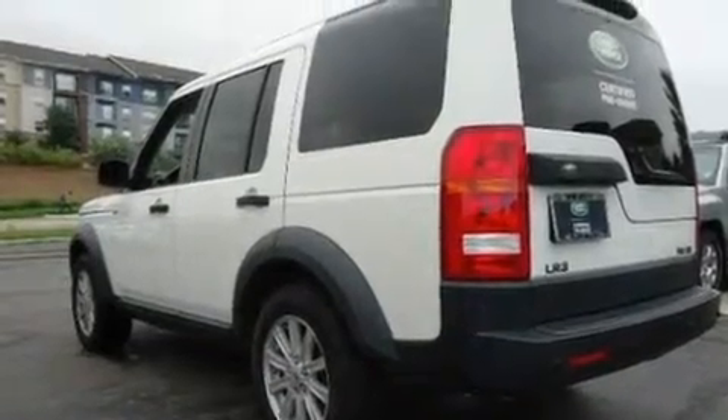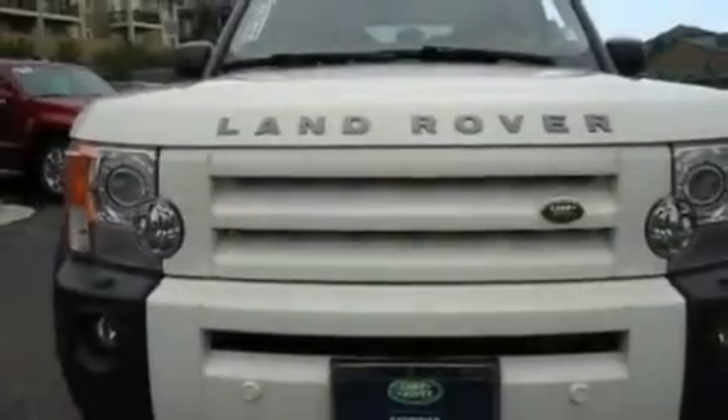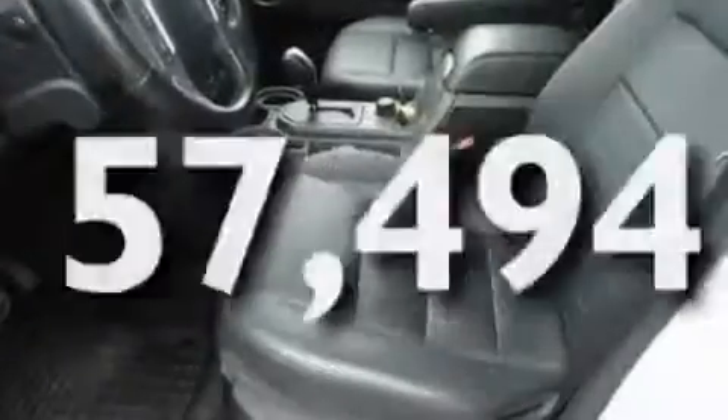Its top features include a sunroof, dual-power seats, cruise control, a premium audio system, leather seats, an air suspension, aluminum wheels, a low-tire pressure indicator, heated side-view mirrors, and this vehicle has fewer than 58,000 miles on the odometer.